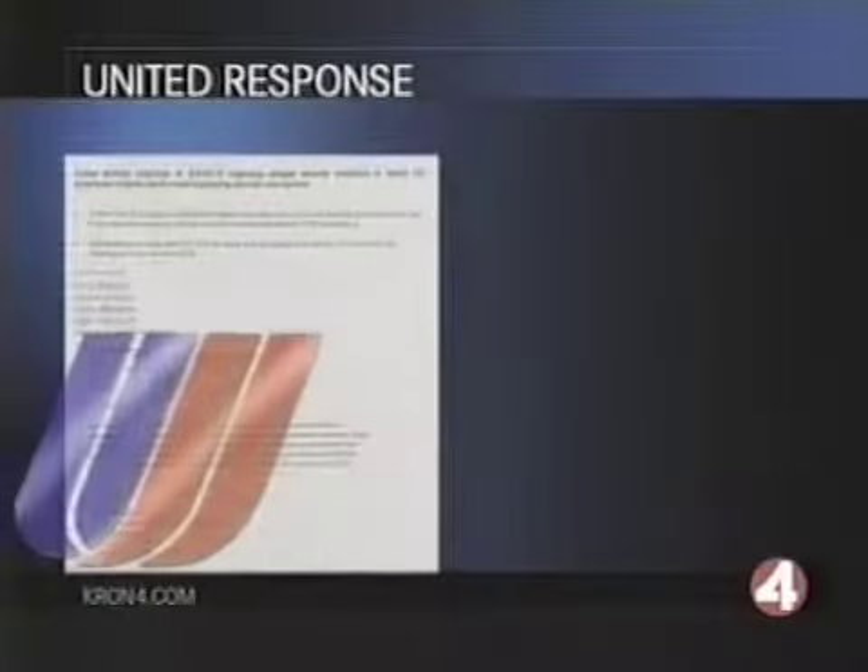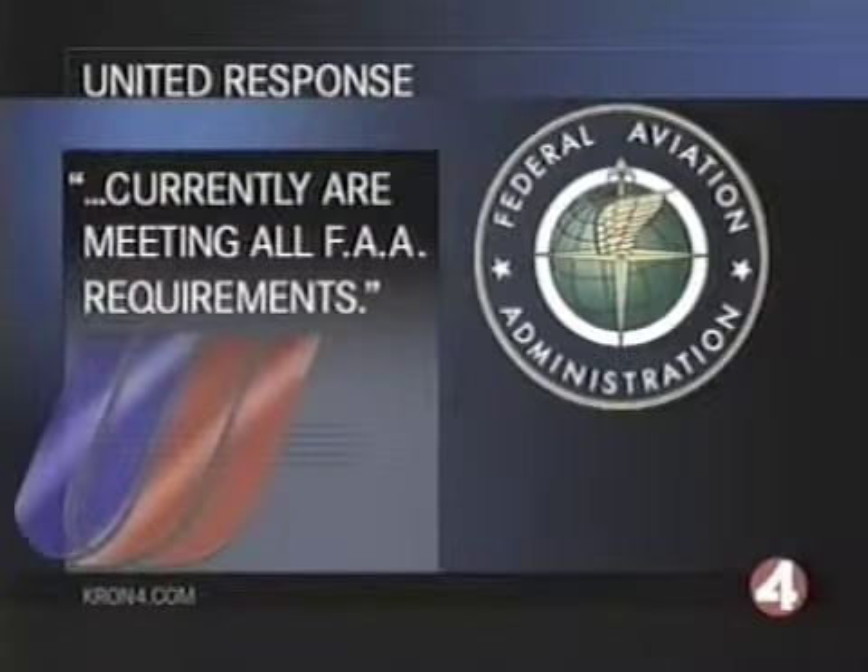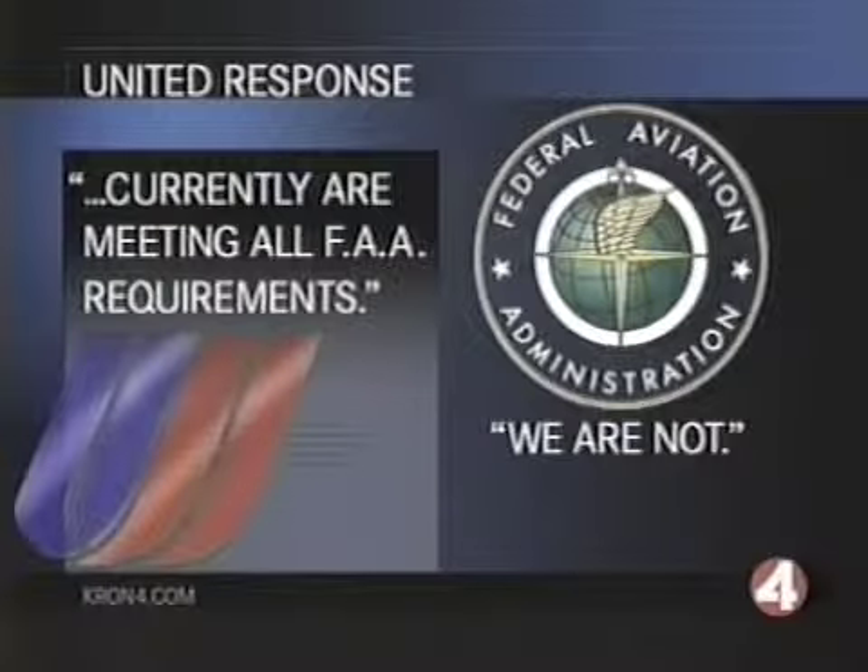Two months ago, we tried to show our video to both United and the FAA, but neither wanted to see it. We tried again this time around. A United spokesman said that no United employee in San Francisco had time to look at our video, but did send a statement saying that they currently are meeting all FAA requirements. When asked if the FAA would be interested in seeing our video, a spokesperson said by phone: we are not. I will call my friend Norm Mineta and the FAA administrator and bring these matters to their attention. I want them to see it.